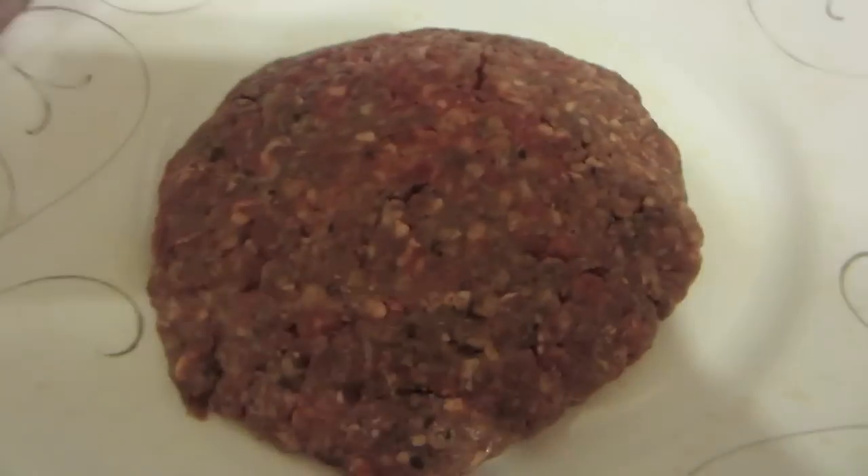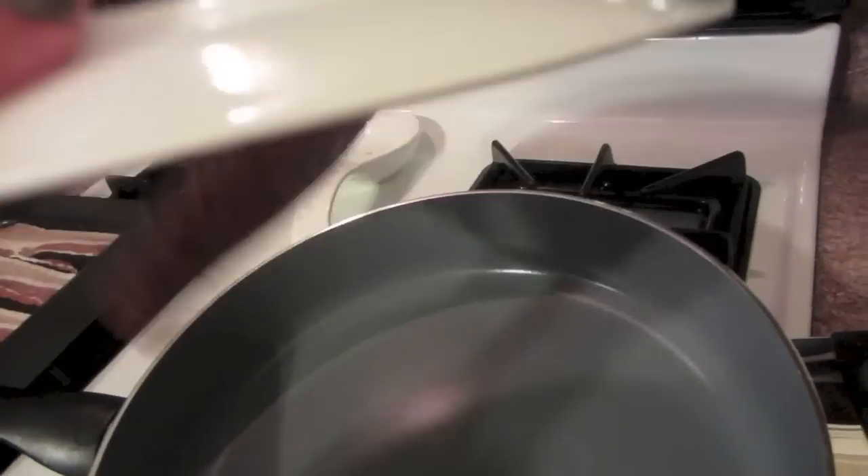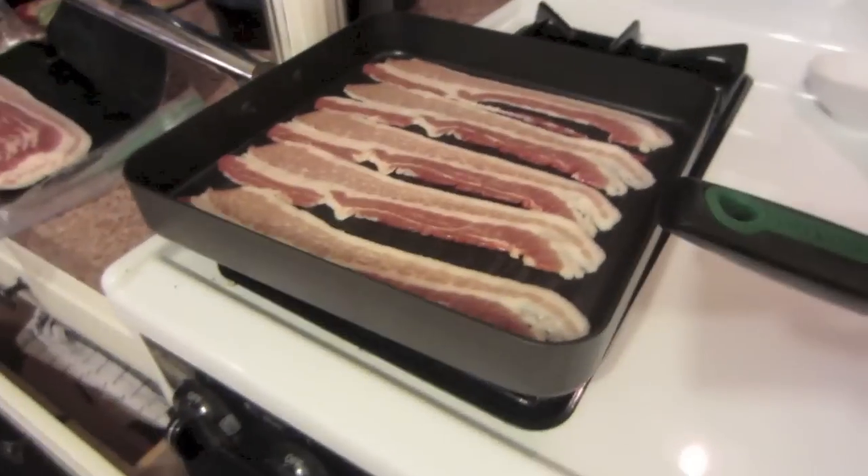I am getting dinner ready for Danny — he's on his way home from school after his personal training session. My dad made homemade burger patties so I'm gonna make this for Danny, and bacon of course.